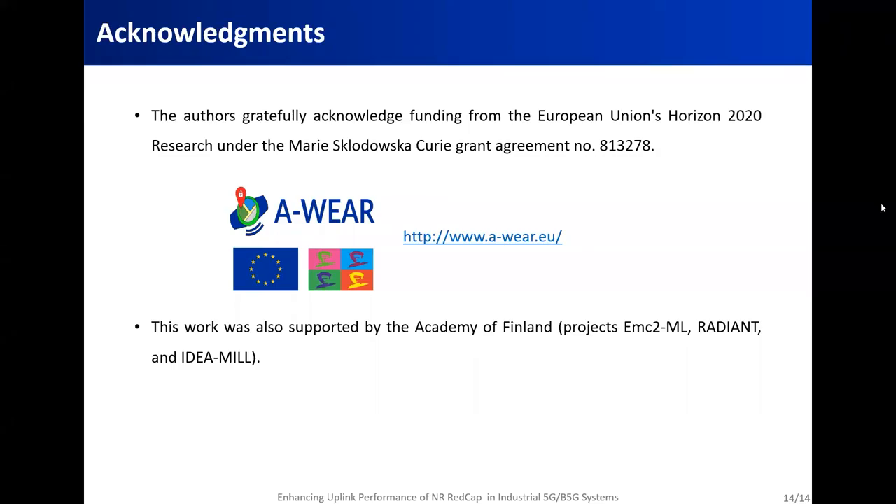At the end, we as authors of this paper acknowledge funding from the EU H2020 eWear project and also the Academy of Finland. Thank you very much for your attention, and feel free to send us your questions.